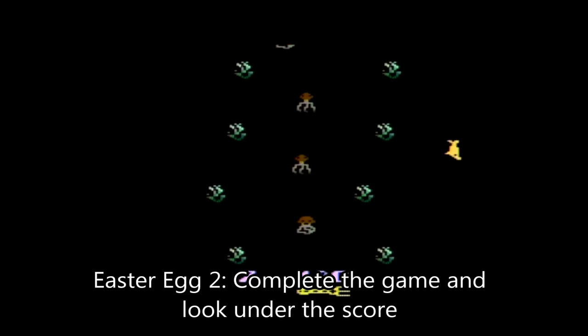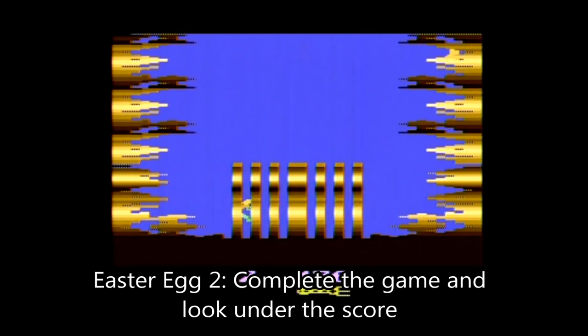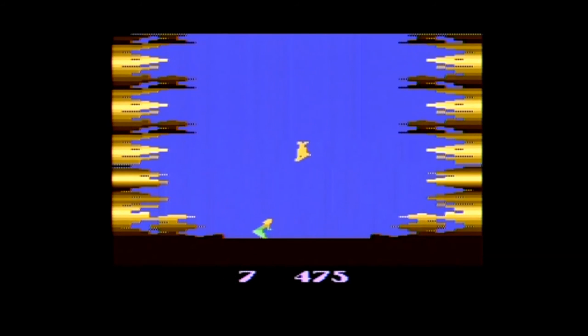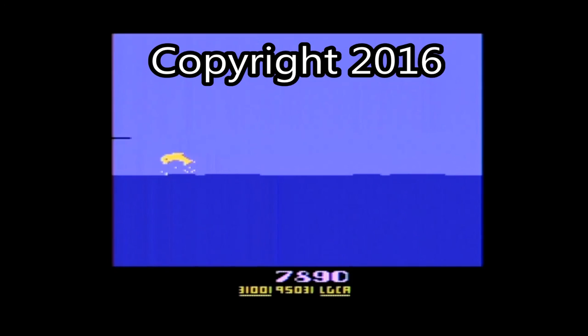To do the second Easter egg, you have to actually complete the whole game. If you do so, under the score you'll see the former address of Imagic — with 31001 being the former PO box number, 95031 being the zip code, and LGCA for Los Gatos, California. How neat is that! If you enjoyed this video, please click like and subscribe, and I will see you later on with some more Easter eggs.